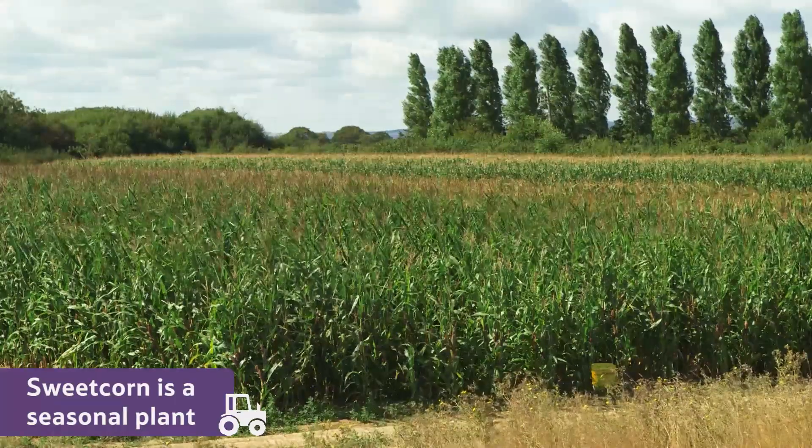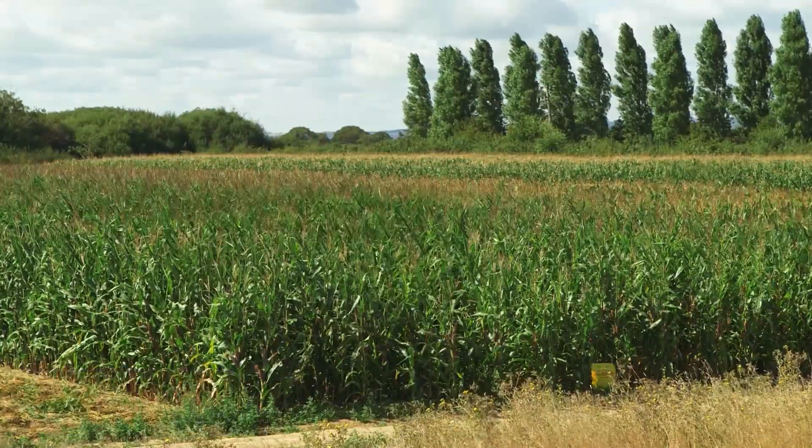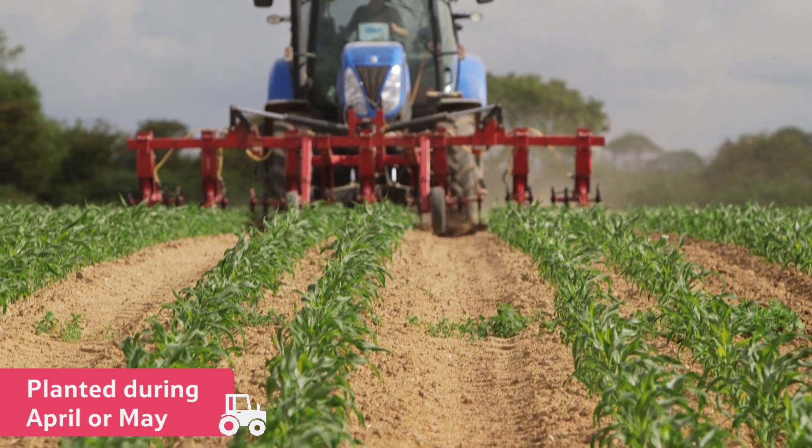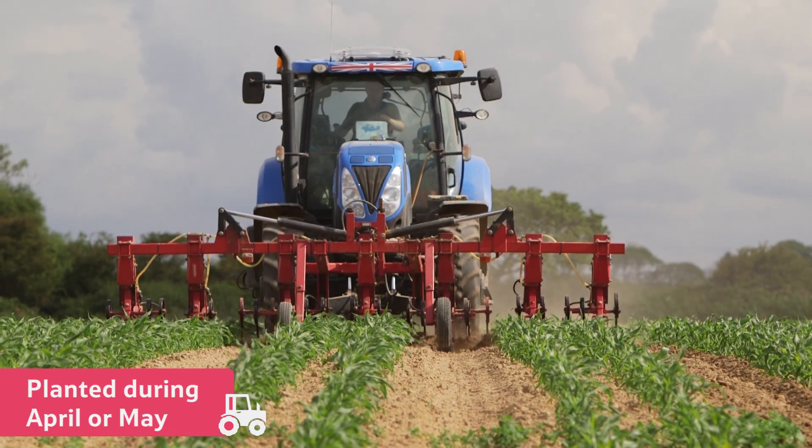Sweetcorn is a seasonal plant. That means it only grows at certain times of year. It grows from a seed, called a kernel, that is planted into the fields during the spring months of April or May.